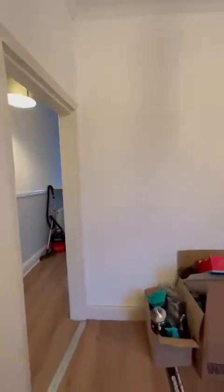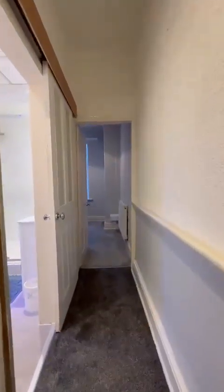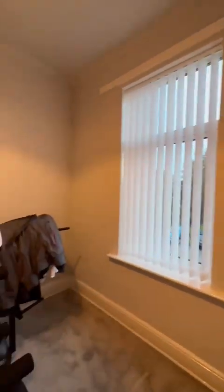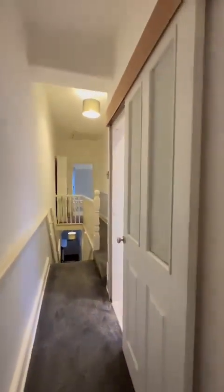As we head up now to the first floor, there's all new flooring throughout the property and windows in all of the rooms but for the lounge. The box room here at the back is really generously sized and would definitely fit a double bed in here, with side drawers alongside it and plenty of storage at the top.